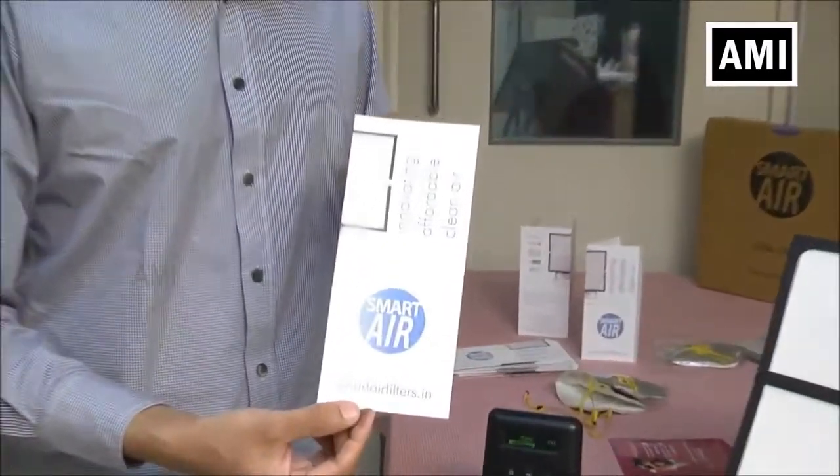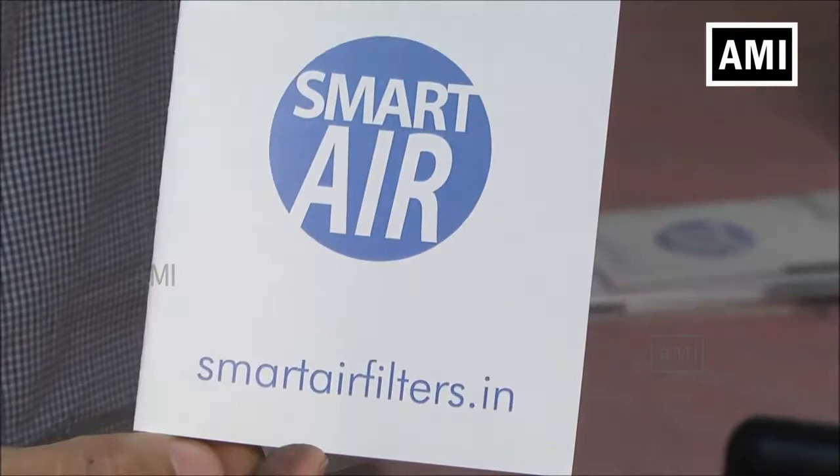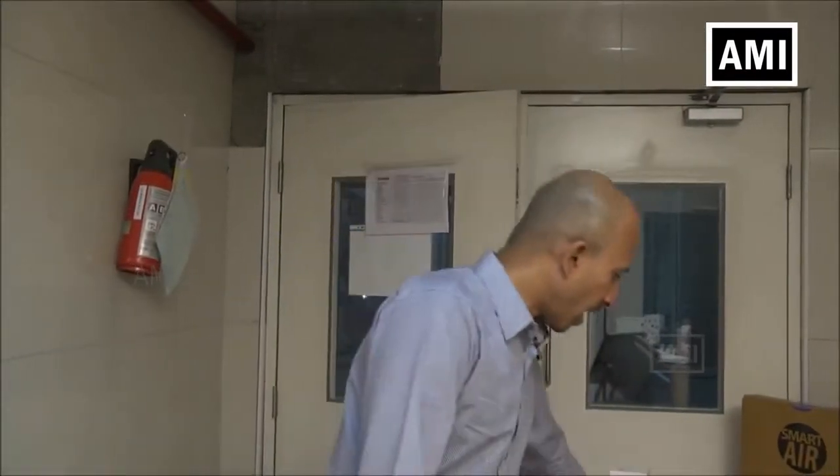If you'd like to get a very simple DIY air purifier, please visit our website smartairfilters.in. You can buy the filters online and we ship them all over India. A purifier is only good for indoor use — for outdoor use, we have N99 pollution masks.